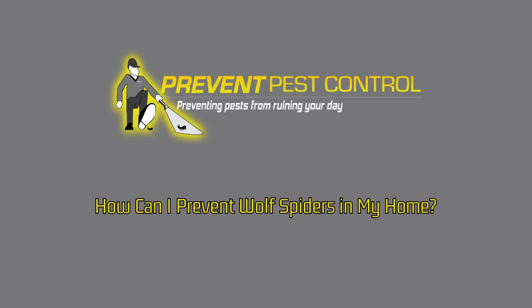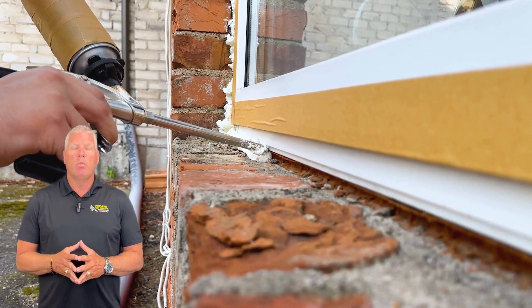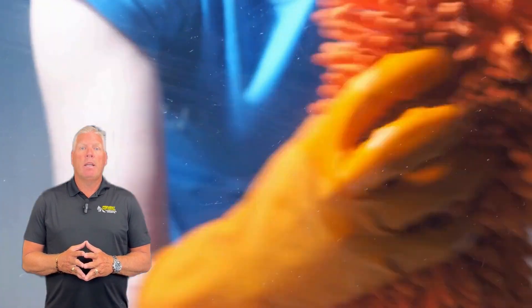How can I prevent wolf spiders in my home? Use caulk, weather stripping, or steel wool to fill gaps and cracks that spiders can sneak through. Keeping your home clean and clutter-free is another key. Regularly vacuum and clean dark corners, baseboards, and behind furniture to eliminate hiding spots for spiders.